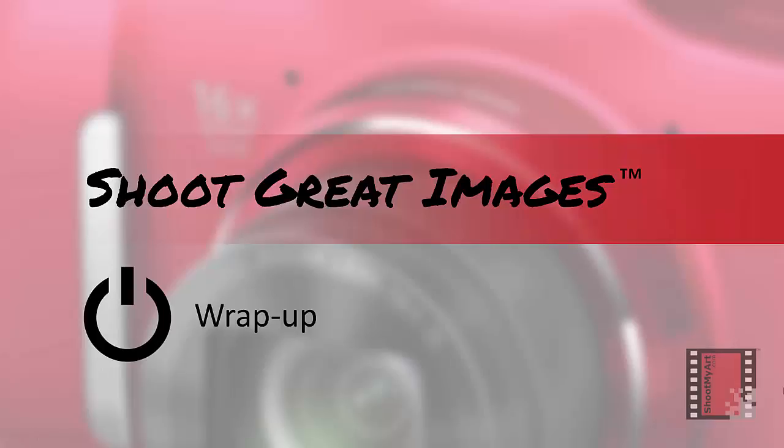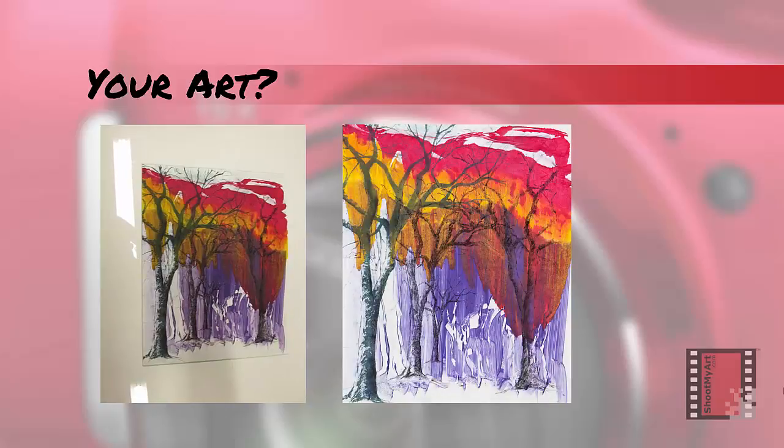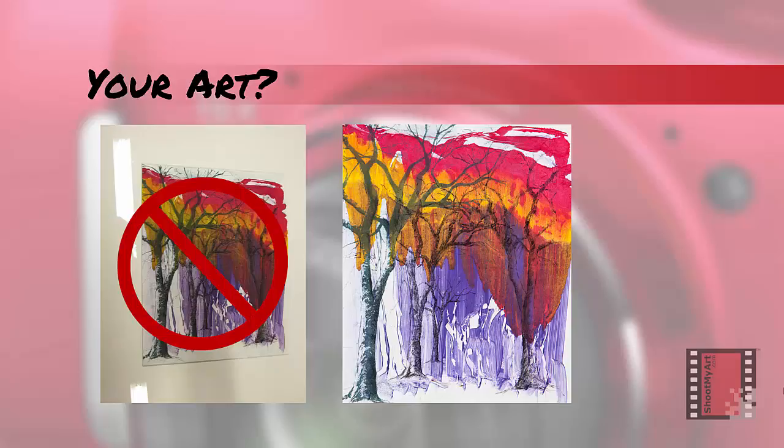I'll close now with a few wrap-up comments. How do you want the images of your art to look — like this, or like this? If your images look like the one on the left, you can easily make them look great like the one on the right.